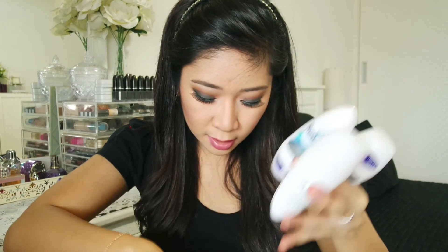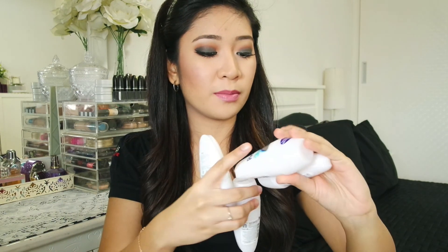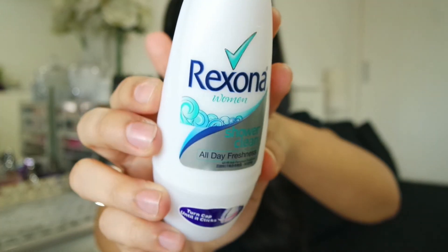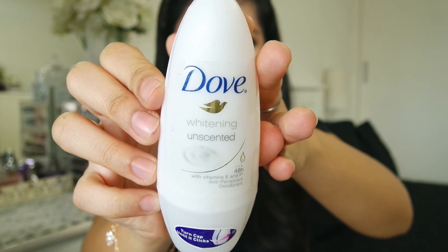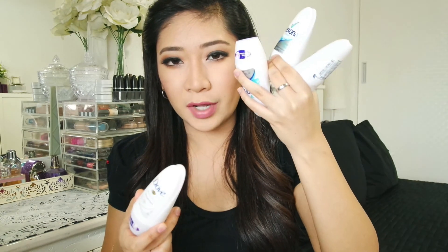I have four deodorants — the majority are from Rexona in the shower clean scent. I really love how fresh this smells. I have three of the Rexona and the other one is Dove, the whitening unscented one. This one has no scent and I'm not really a fan of it — I still prefer the Rexona one.